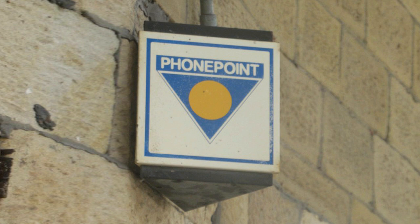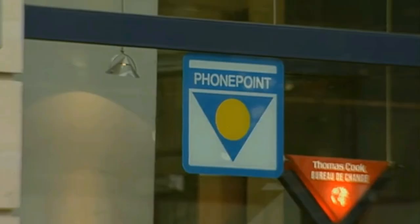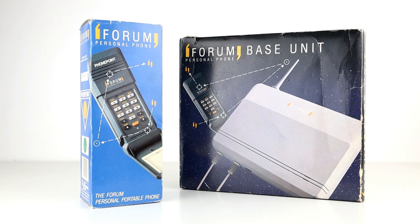Unfortunately, this really never came into fruition and the PhonePoint service was closed on the 1st of October 1991, with less than 1,000 registered customers and around 3,300 base stations deployed. Interestingly enough, the system still works as a house phone today, despite the Telepoint side of things being long since turned off.